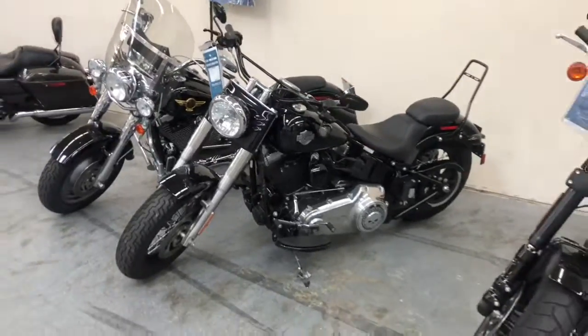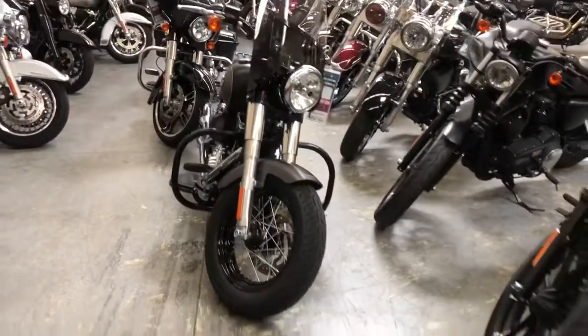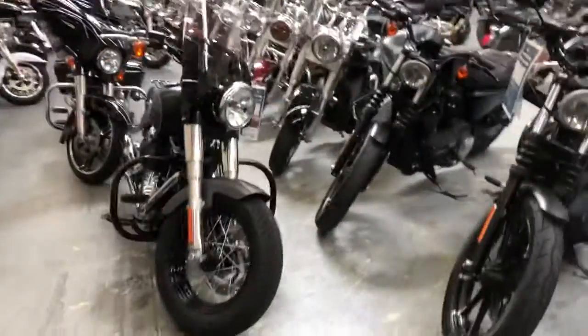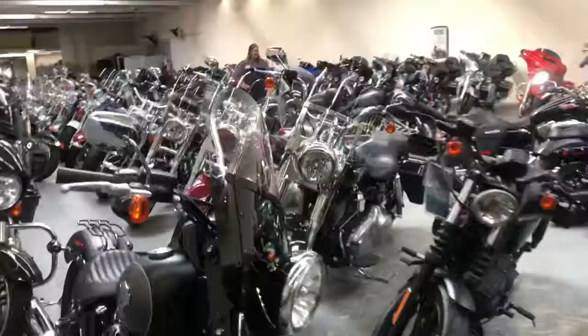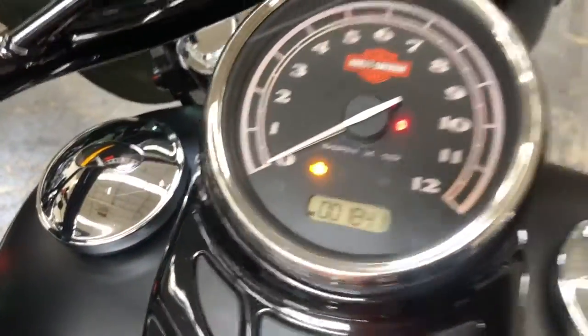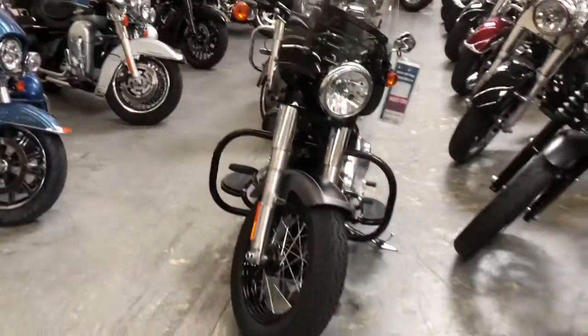Here we have another 2017 Softail Slim with a couple extra goodies like the windshield, crash bars, and luggage rack. The cool thing about this bike is it doesn't have very many miles, and it's priced to move. It's one of our best-priced bikes that we have here in stock.